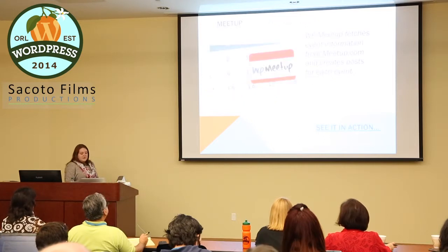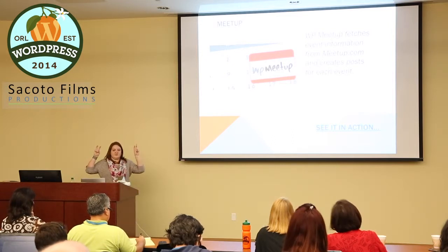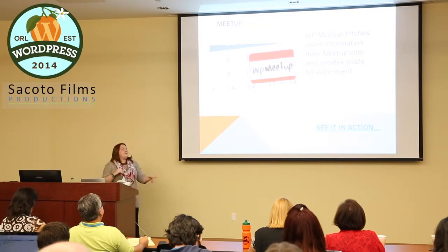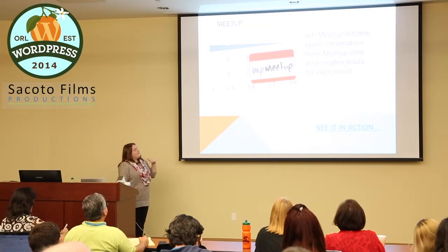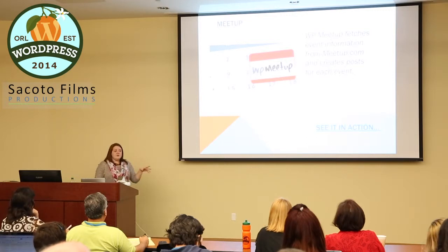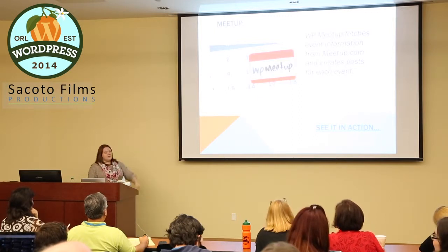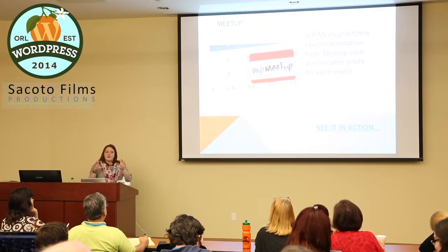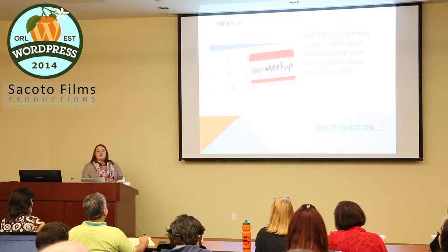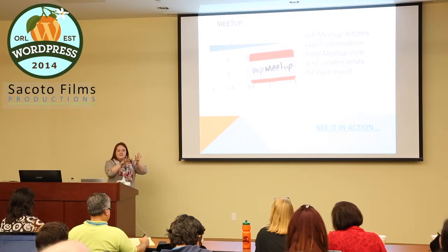Meetup is free-ish — free for users, but it costs money for developers creating a group. They have a plugin that works directly with WordPress and automatically pulls in your events. On my website you can see it on the front page pulling in my 'Get Tech Savvy' group events via a widget you can put on pages. The great thing is I don't have to manage both Meetup and a separate calendar on my website — I just put it in Meetup and that's it.